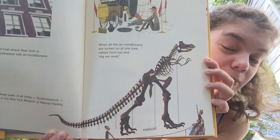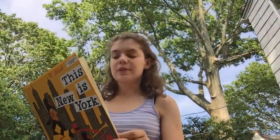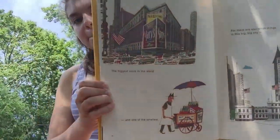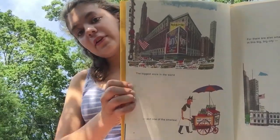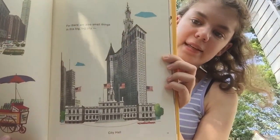The biggest meat-eater of all times, the Tyrannosaurus Rex, can be seen in the New York Museum of Natural History. Have you ever been to the Museum of Natural History? That was one of my favorite museums. The biggest store in the world and one of the smallest — Macy's is the biggest, and then there are little hot dog stands and all sorts of little food stands around New York, even today.